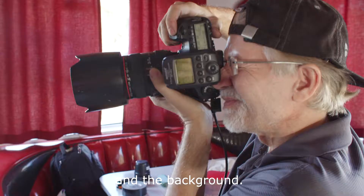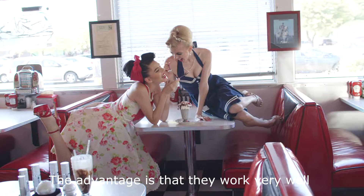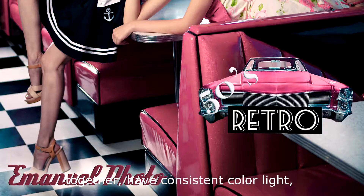The advantage is that they work very well together, have consistent color light, and I can control all of them from the same remote control of the camera.